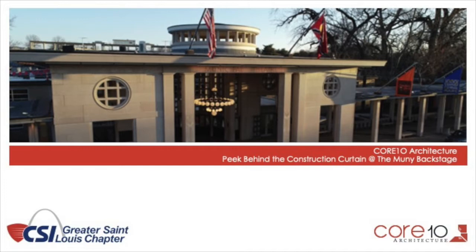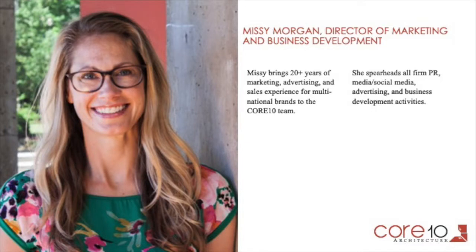Welcome everyone. I am Missy Morgan, and I am the Marketing and Business Development Director at Corten Architecture. We're really happy to have you guys here today. This is Peek Behind the Construction Curtain with the Construction Specifications Institute and Corten Architecture.